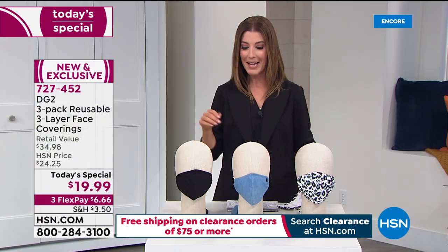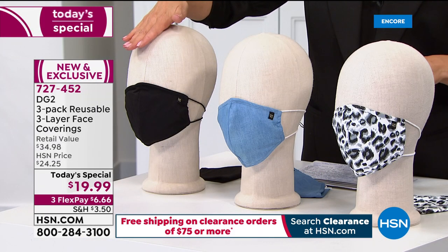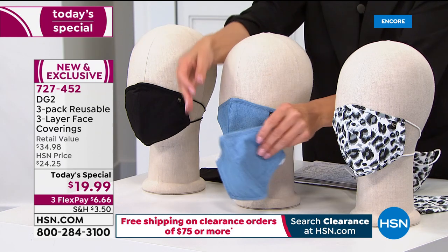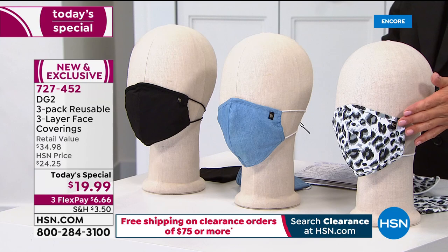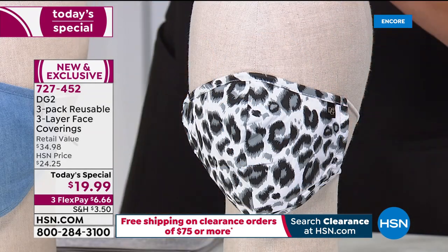You're getting a set of three — everyone gets a black, everyone gets the beautiful chambray that'll go with all your Diane Gilman jeans, and everyone is also getting — because it's DG2 — a fabulous fashion print. Everyone's getting the gorgeous leopard.